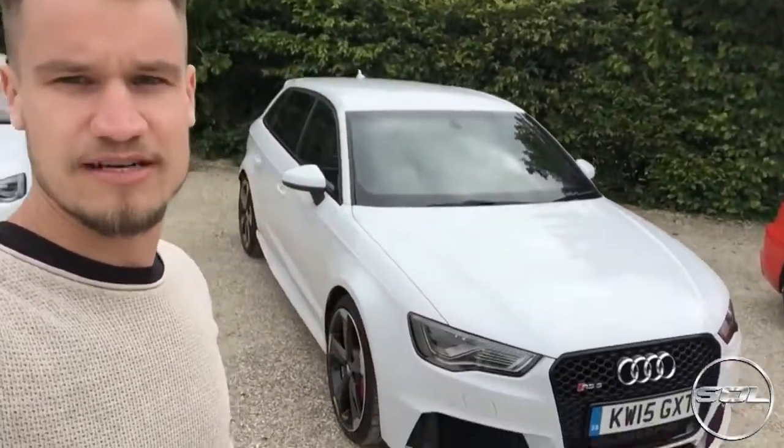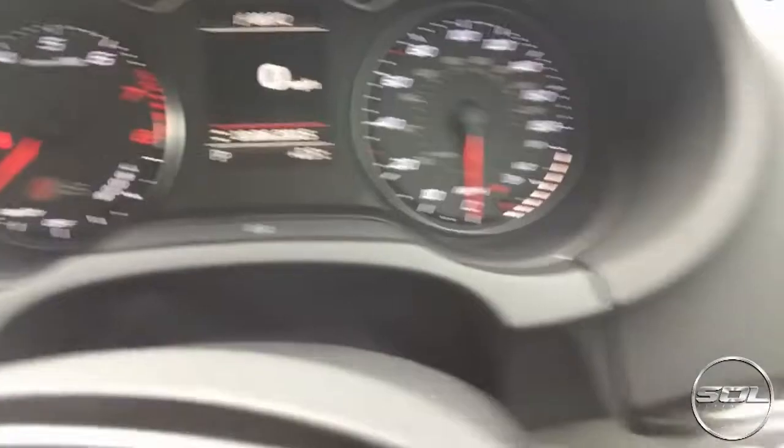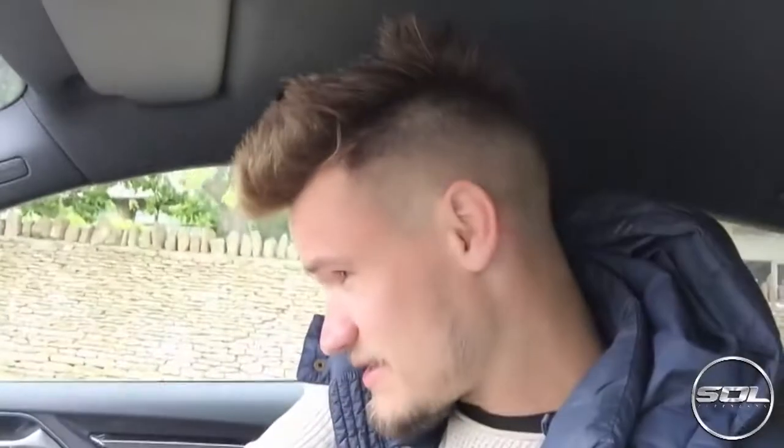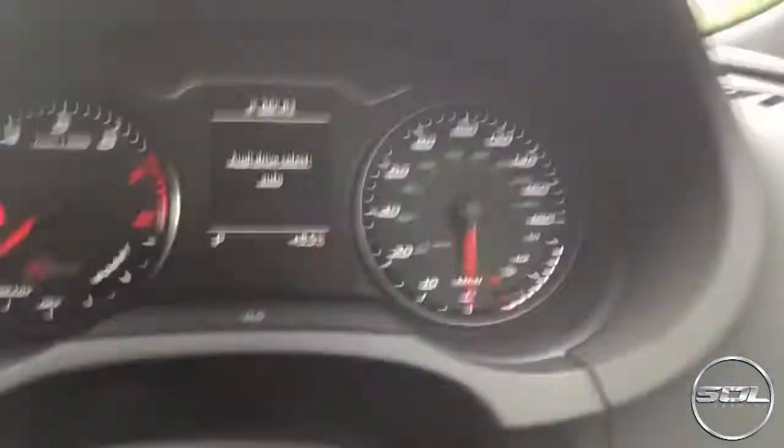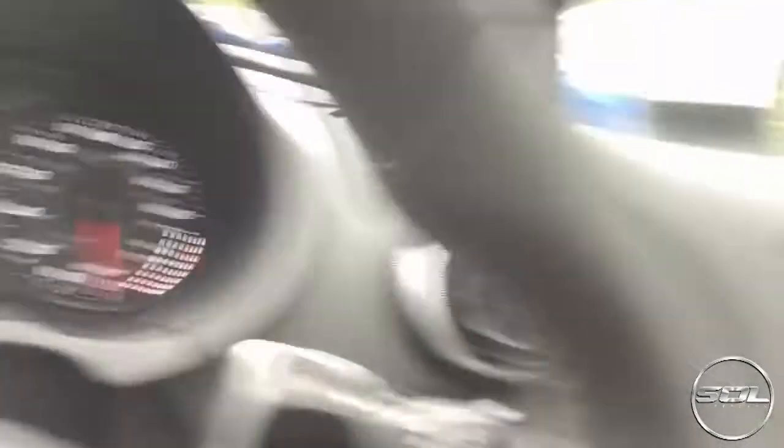I loved the Audi S3 - the gearbox was fantastic and it was stupidly fast. No idea what this is going to be like, but I'm filming on my Sony Handycam as well, so the full first drive of me driving the RS3 is going to be live on my channel just after this video. I'm behind the wheel of an RS3 revving it - we've got awesome sporty dials, boost up to 180 even though this car is limited to 155.